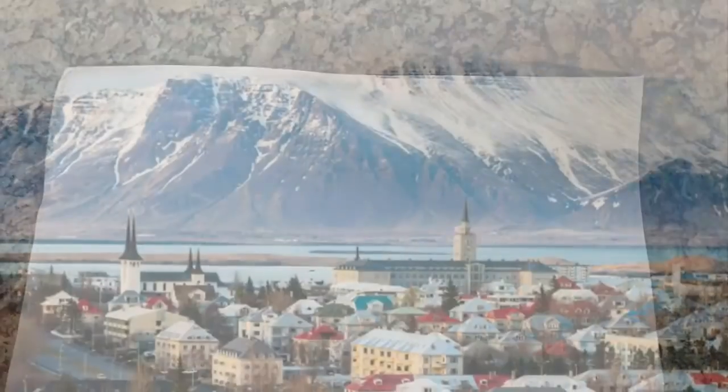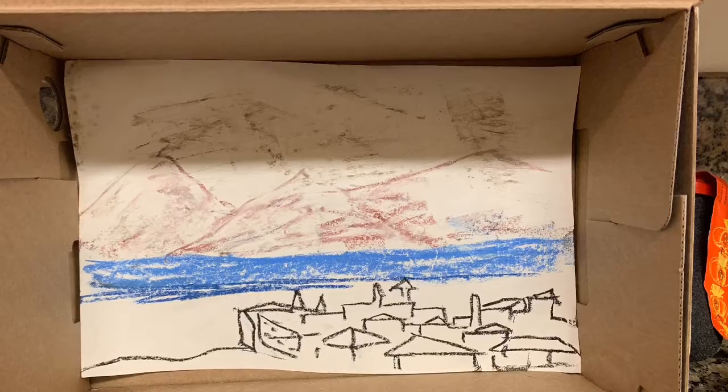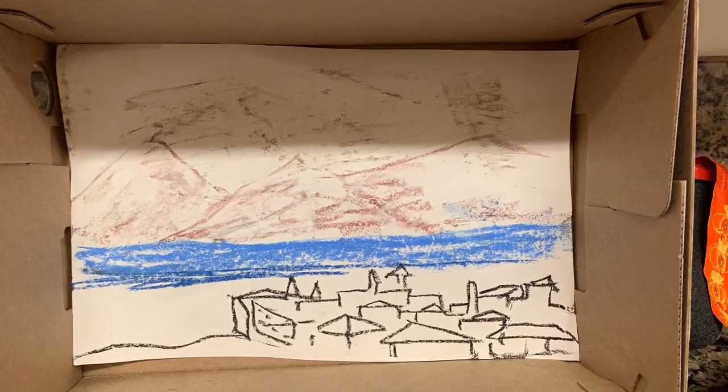You can start by taking a white piece of paper and drawing the landscape of Iceland from the pictures that you've seen here. This is the town — the capital of Iceland — and I drew a similar picture to be put in the back of my shoe box.